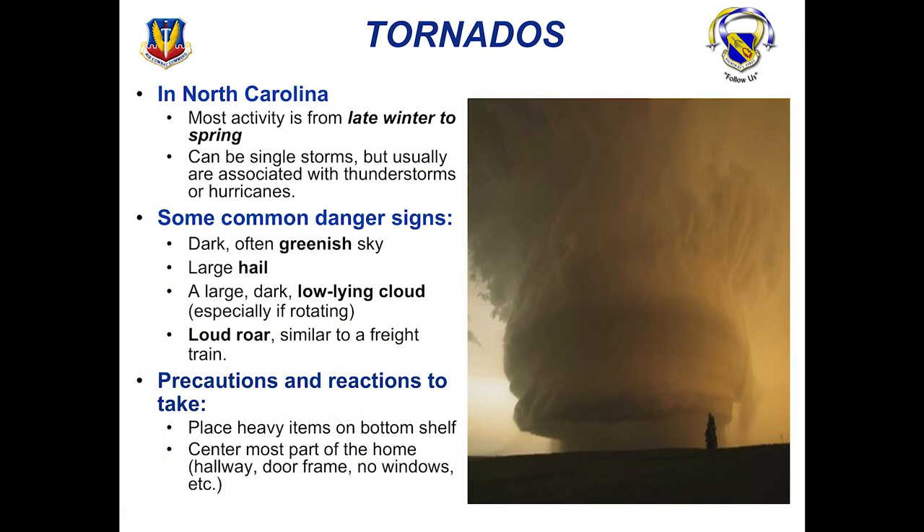Tornadoes in North Carolina don't happen very often, but they do occur. Most activity occurs from late winter to spring. They can be single storms but are usually associated with thunderstorms or hurricanes. Common danger signs include a dark, often greenish sky, large hail, a large dark low-lying cloud, and a loud roar similar to a freight train. Make sure you're placing heavy items on bottom shelves and get to the most center part of your home — the hallway, a door frame, or the bathroom. Make sure you aren't near any windows, as many homes here don't have a basement.